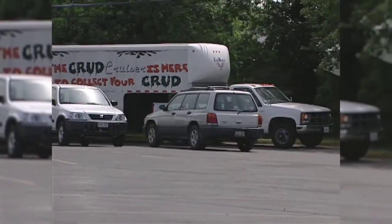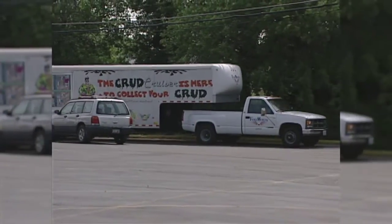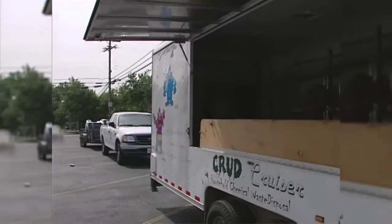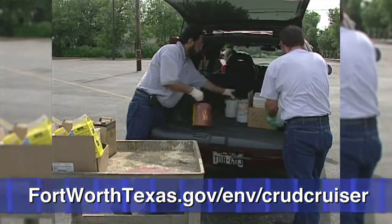Also, if you can't make it to the ECC, there is a way to get your household hazardous waste taken care of without making the trip. The CRUD Cruiser is a mobile collection trailer that travels to neighborhoods to collect leftover household chemicals. The schedule for this year's events is posted on the CRUD Cruiser's website.